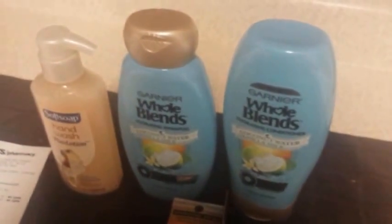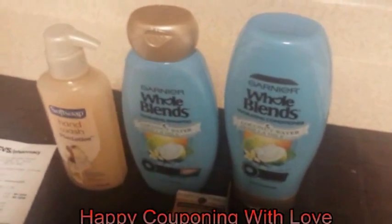That's going to be it! Thank you so much for watching. Please don't forget to like and subscribe, and happy couponing — with love, bye!